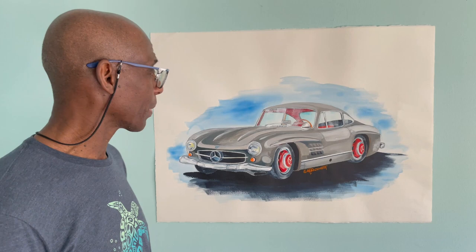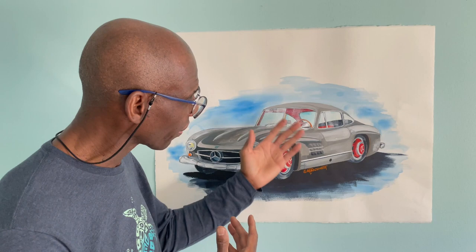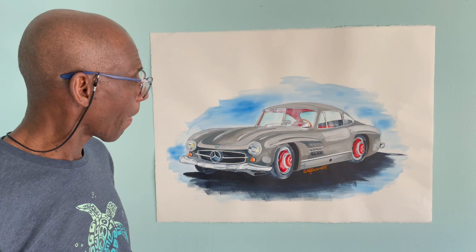Beautiful design, beautiful shape — it's such a classic. I had such a great time painting the nuances of the car, the color variations, things like that. I had a beautiful time. But yeah, this is a true classic.